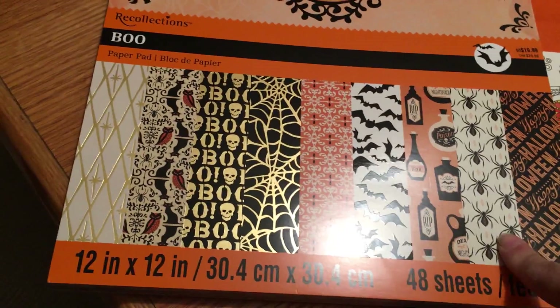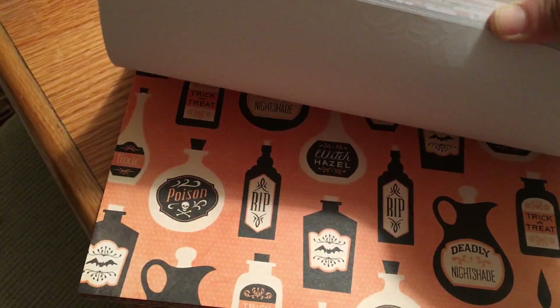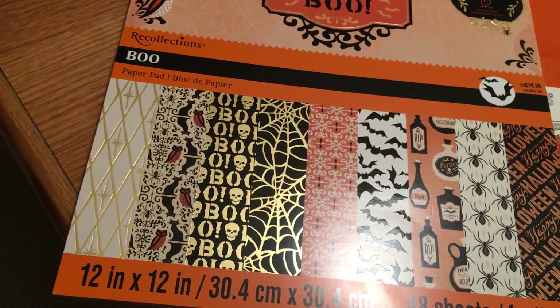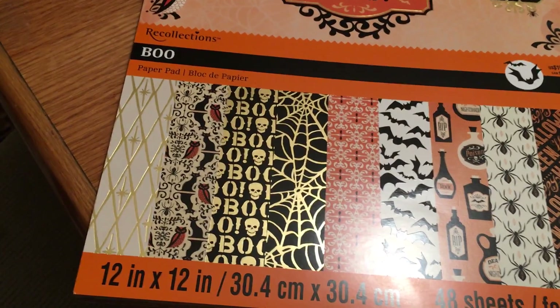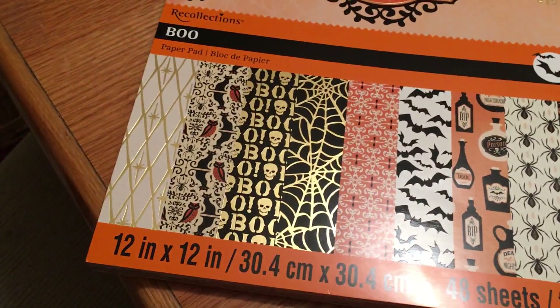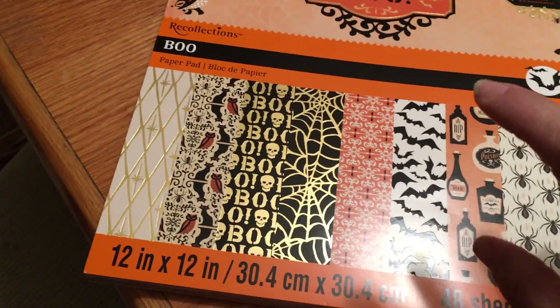I also wanted to share this 12-by-12 Halloween paper pad. Halloween's almost over, but these are ringing up at $5.99 — already 70% off. I probably could have grabbed it cheaper waiting a few more days after Halloween, but I didn't want to risk missing it. I really like this pad and there were only two left, so I grabbed both. I plan to use them to make Halloween cards, pocket letters, and flip books for next year.